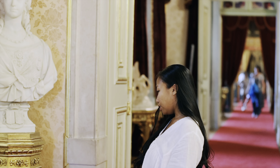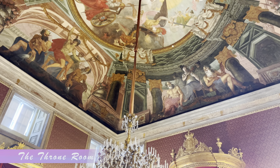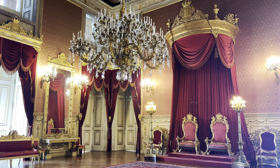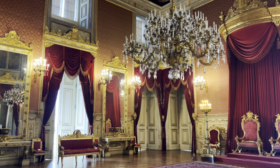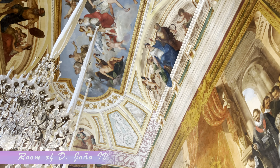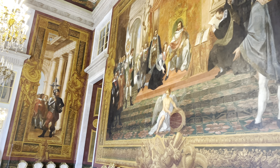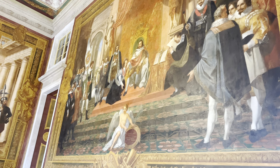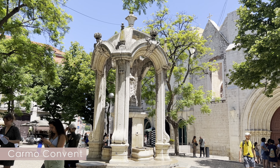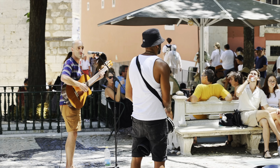This museum is located not far from Jerónimos Monastery and it is not crowded like other touristic places in Lisbon. If you are into history, I think you will love this palace. We spent around an hour and a half exploring the whole place. What I love most about this museum are the paintings — they are extremely gorgeous, especially the ones on the ceilings.